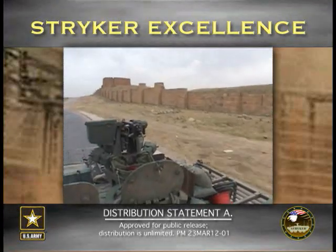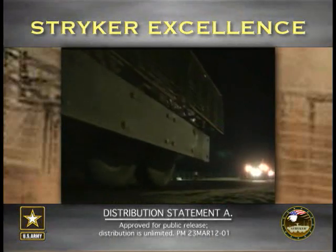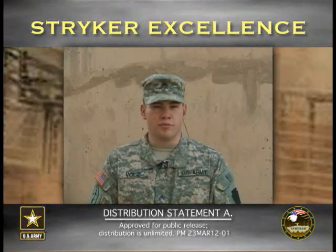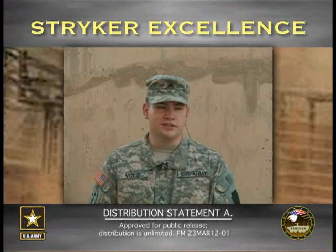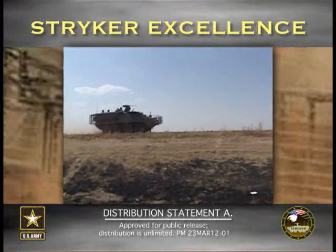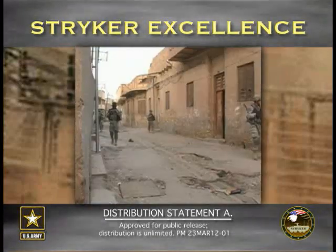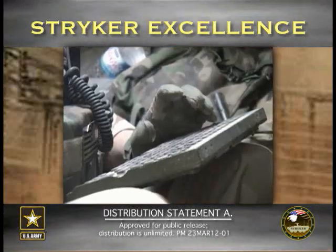They seem to be able to respond to incidents a lot faster. The ground evacuation for patients back to our facility is a lot faster than it would have been with some of the older armored personnel carrier ambulances or any of the other CASVAC vehicles.